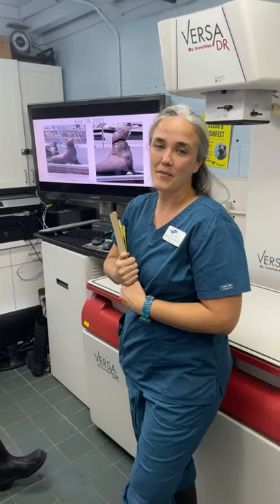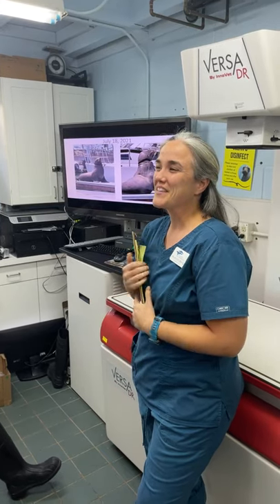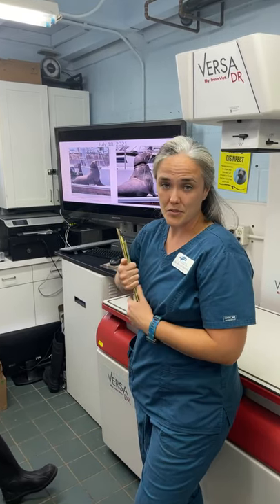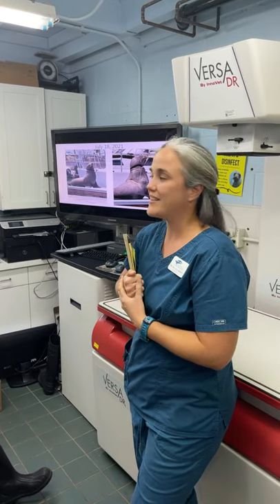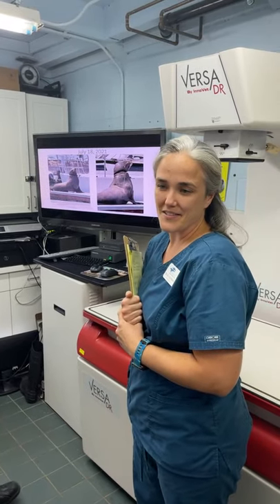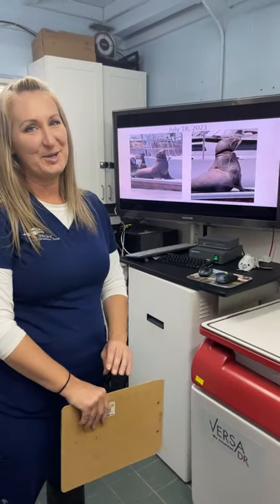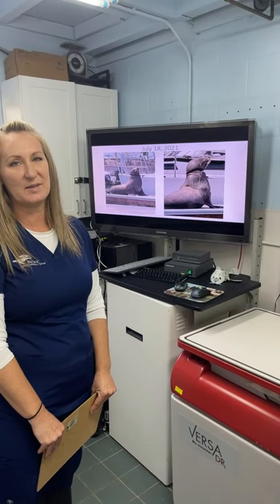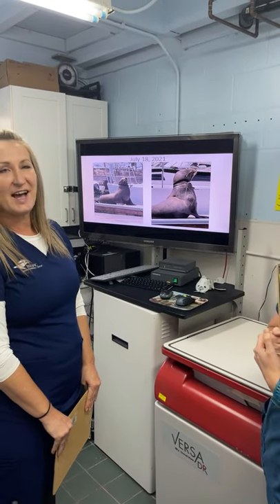Hi, I'm Dr. Kaylee Brown. I went to the University of Florida for undergraduate and veterinary school — go Gators! I completed a small animal working internship and an aquatic animal specialty internship, and now I'm focusing on conservation and marine mammal medicine. I'm excited to join the team. We now have three veterinarians on staff, which is awesome.